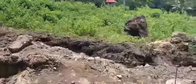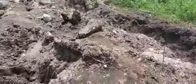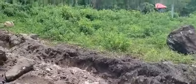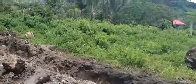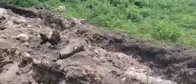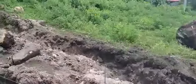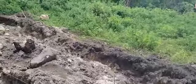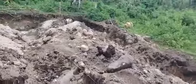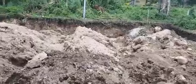Over here will be the pergola, approximately here going to the fence. The fence columns will double as the pergola columns. The house sits three meters from the property line, and we'll go with a two-meter overhang, so the pergola will be three meters by 5.5 meters.